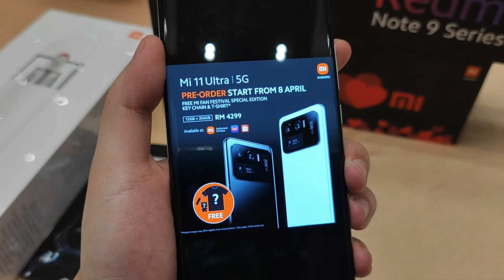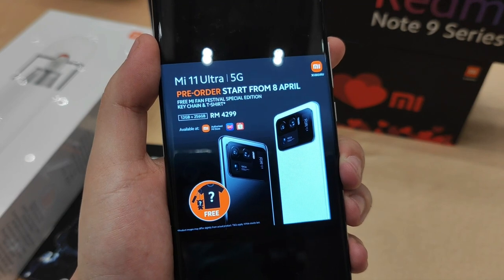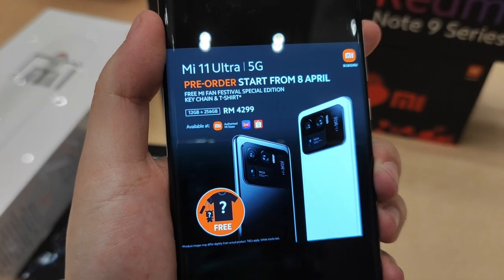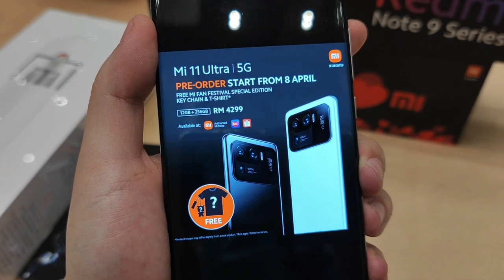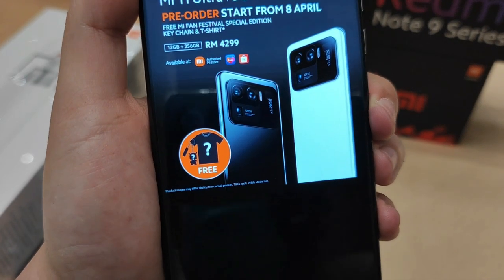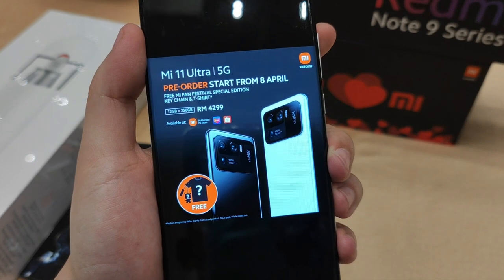The Mi 11 Ultra will be available for pre-order starting from the 8th of April. The variant we'll be getting in Malaysia is 12GB of RAM and 256GB of internal memory. The selling price will be RM4,299 in Malaysia and there will be free gifts of a t-shirt and also a keychain. So get your cash ready guys!